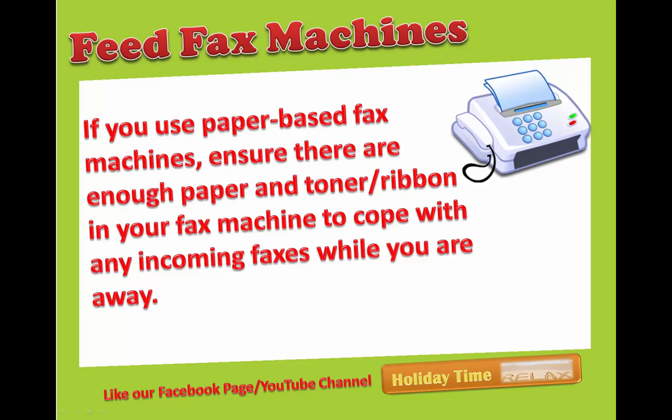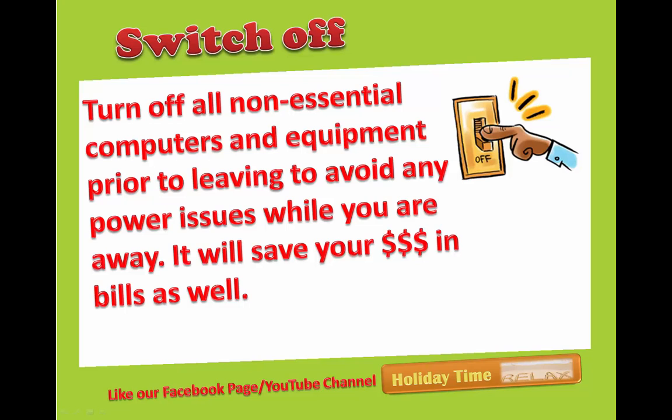Feed the fax machines: if you use paper-based fax machines, ensure there is enough paper and toner or ribbon in your fax machine to cope with any incoming faxes while you are away.